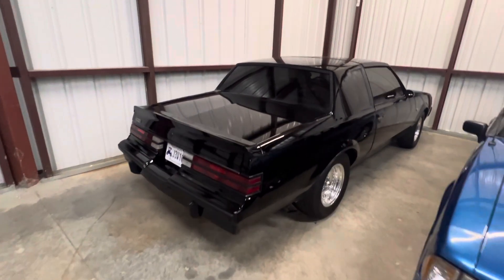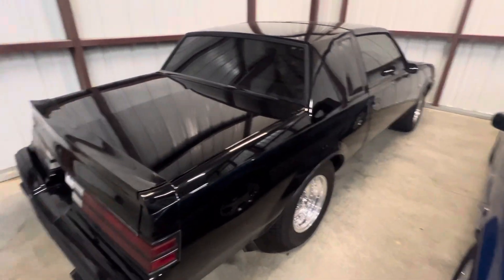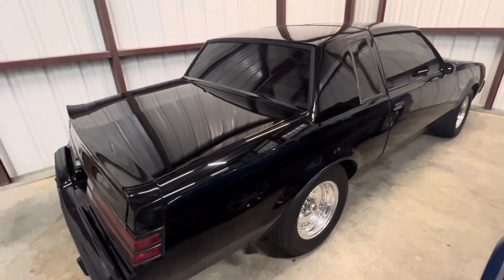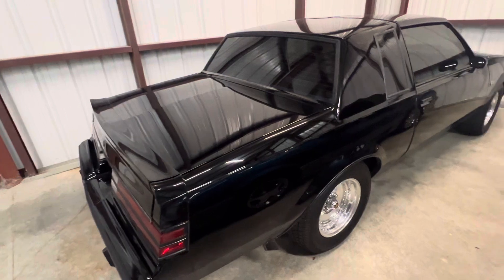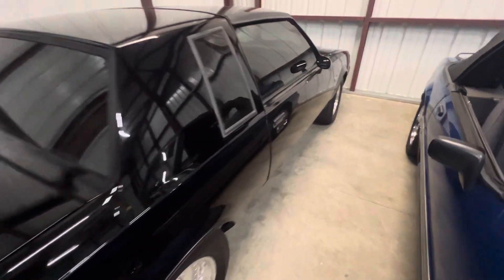I'm gonna do a quick video of this '87 Buick Grand National. This car is a really clean southern car — paint's in great shape. It's not been detailed or buffed at all yet, which I was planning on doing. It does have keyless remote, which is kind of cool for an '87 Buick Grand National.